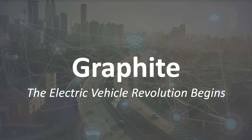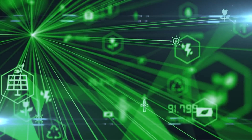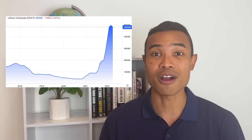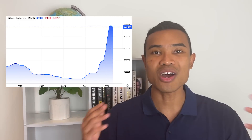Is graphite the next lithium? I was reading an interesting article the other day that posed this question — it's quite a fascinating title to consider. We all know that electric vehicle adoption is beginning to really play out, rapidly facilitating demand for EVs but also all of the raw materials that will have to facilitate this transition. We all know about the excitement surrounding the lithium sector, with lithium prices continuing to soar to record highs on the back of demand. So I thought it would be worth exploring graphite.